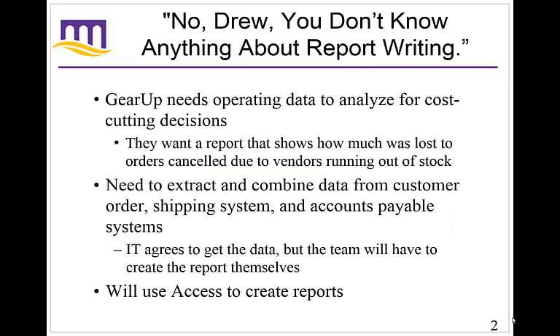We can start by talking about the first case study in the book about Gear Up. Hopefully you're following along — at the beginning of each chapter there's a section that breaks down why this discussion is important. In this particular chapter, the Gear Up group needs operating data to analyze for cost-cutting decisions. Particularly, they're trying to find out which vendors are causing problems by canceling orders or running out of stock too soon. In order to really identify whether this is a problem and how much it costs the company, you need to extract the data, combine it with other data, and look at it to see if this is really a systematic problem or just an ad hoc guess.